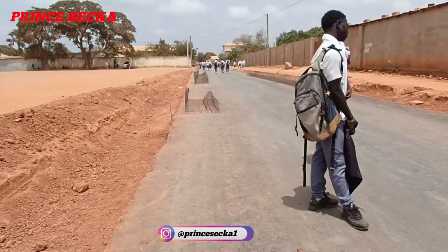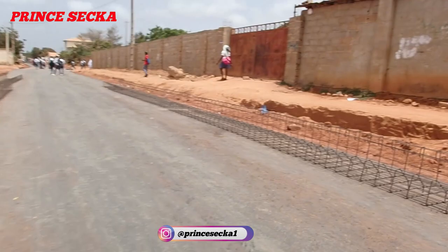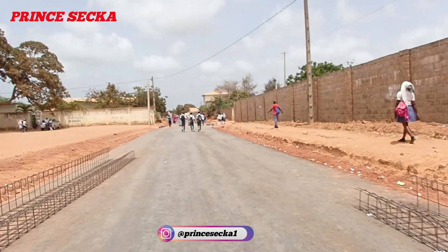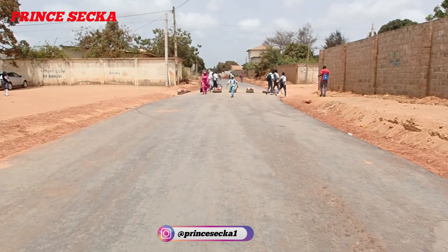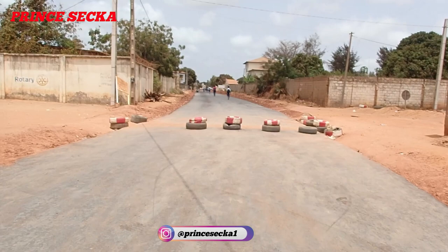These iron rods are for here. This is the update I'm getting — last time I came, they had only put red stones here, just red stones. This is how the road project is progressing. Students are coming from school, that's why it's noisy. They've put vehicle tires here as barriers.